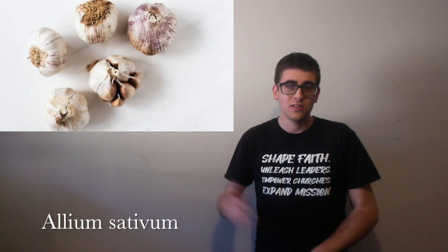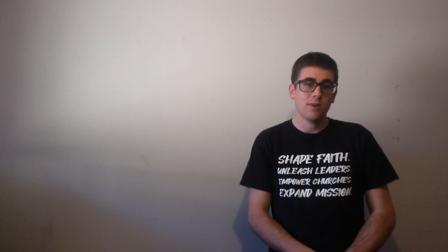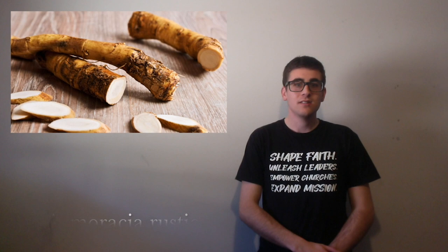Next we have garlic, which is used as a flavouring and anti-bacterial. Then we have horseradish. So most of the wasabi you get outside of Japan is just horseradish in disguise. And it's used as a vegetable or condiment.